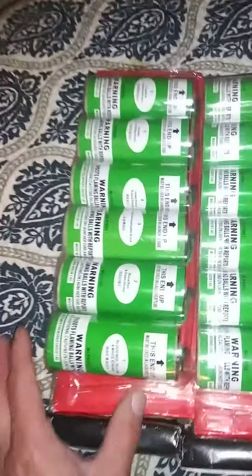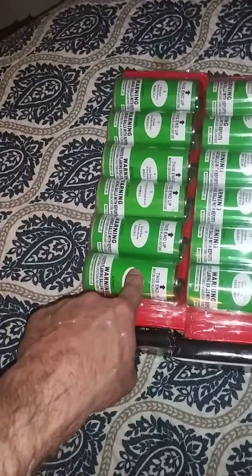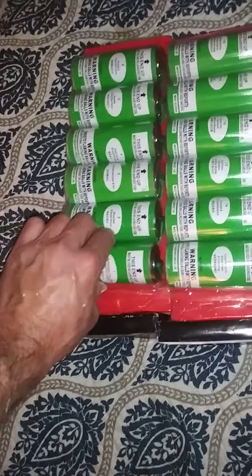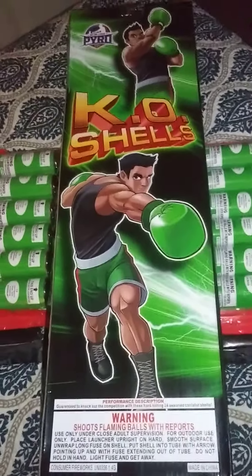Don't let the size of the shell fool you. These are four-inch shells with the plastic tops. Not that that really matters. In my opinion, it matters the composition, how hard they pack them, and how hard these tubes are. By tubes, I mean the cardboard inside, how hard they roll those up, and how hard they pack them. That's my opinion.